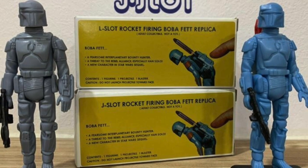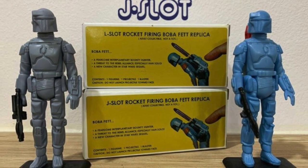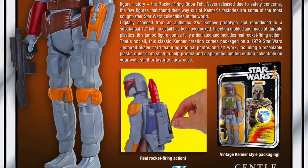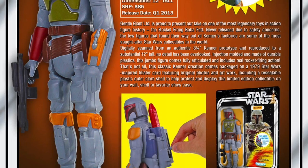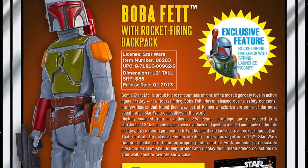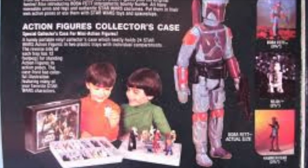From both Hasbro and Gentle Giant, companies have made prototype versions, non-painted versions, versions that actually have a missile that fires, versions where it just has a missile that's removable, some that recreate the actual mechanism, some with a more modernized mechanism. But the point is, missile-firing Boba Fett has become bigger than the sum of his parts.